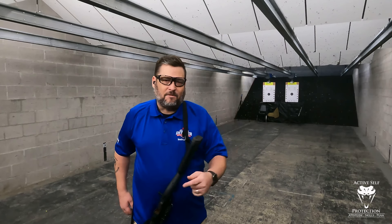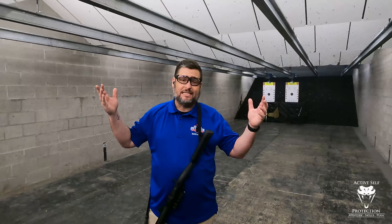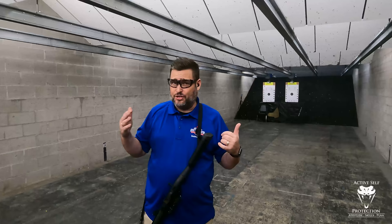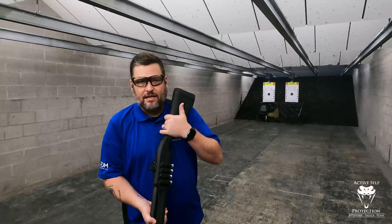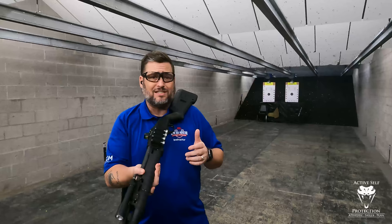Hi friends, welcome to Active Self-Protection Extra here today at C2 Tactical in Scottsdale. Not in the 338 club today — asked to get my own bay so that we can talk about a technique that I can't really do from inside the bay. Today I want to clear up a little bit of confusion I've seen online about a particular technique utilizing the shotgun — what is known as a short stocking technique.